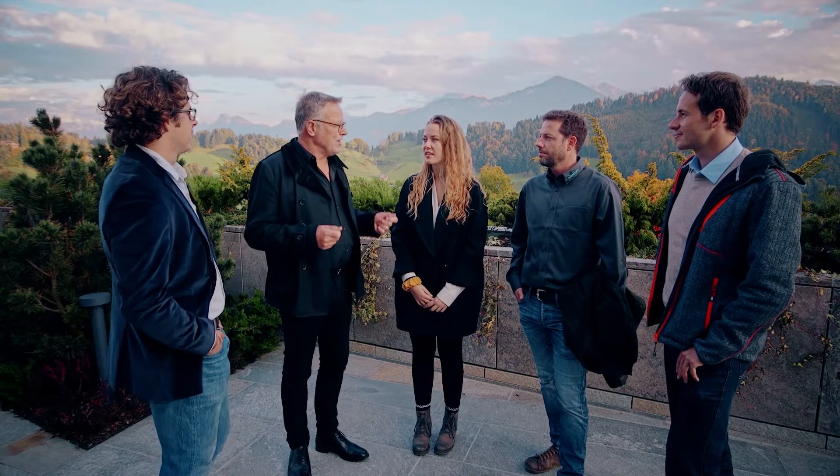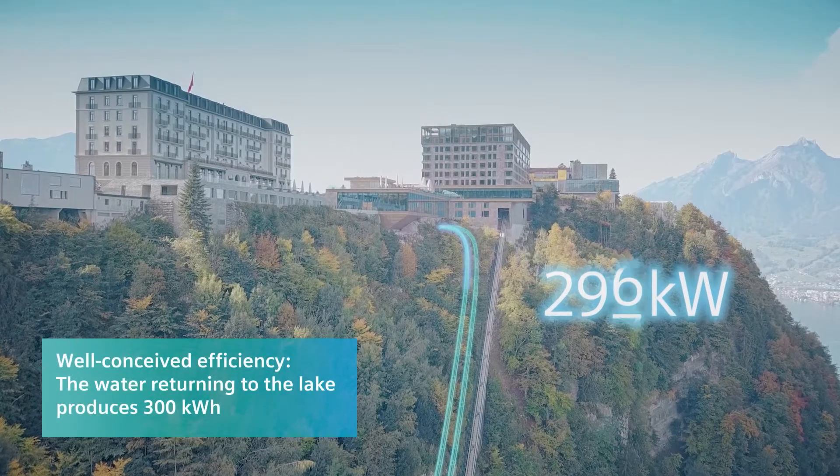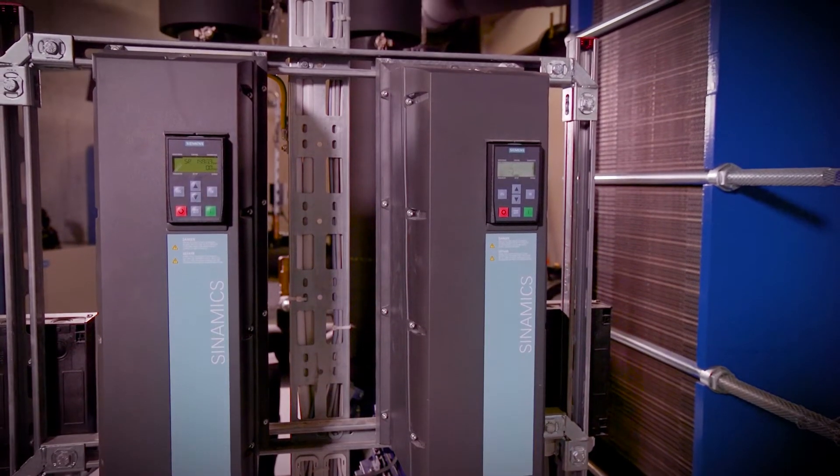You have now experienced high-end building automation and control up close. Together with Siemens, we've found the right solution for our sophisticated facility, made possible by perfect teamwork and perfect technology. At Bergenstock Resort, Siemens has proven to be a reliable partner with convincing products and solutions.